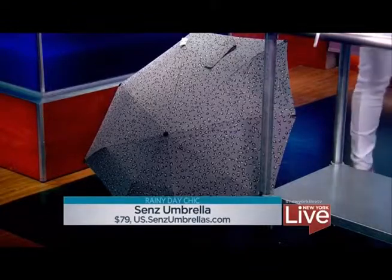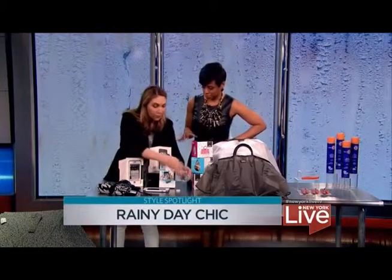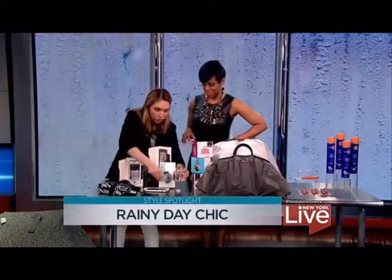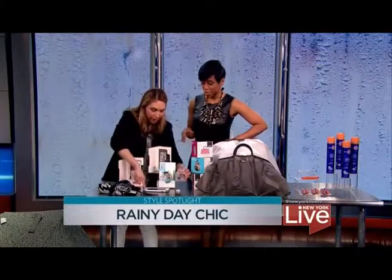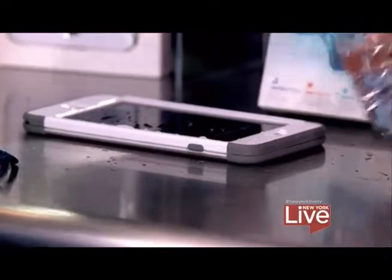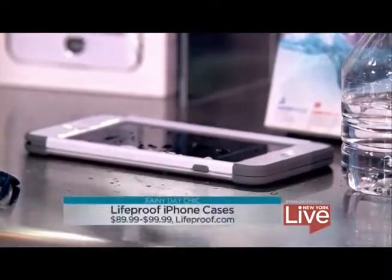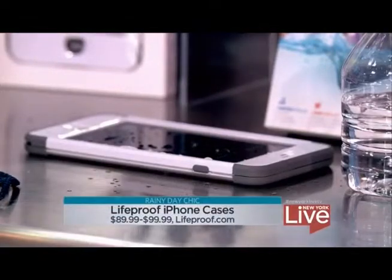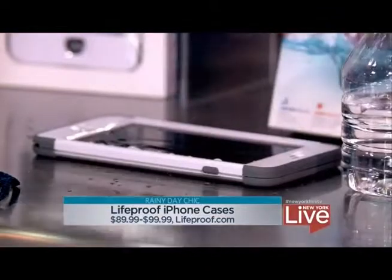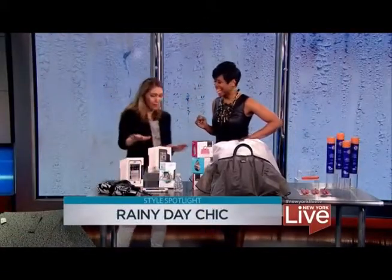This is a waterproof case for your iPhone from LifeProof. These range from $89 to $99. I dropped my phone in the bathtub — full of water — so this is what I need. You can actually submerge it 6.6 feet of water for up to an hour. It's great for the rain if you drop it in a puddle, but you could also take it on vacation and take cute underwater pictures. I really believe in this product — this is my actual phone.